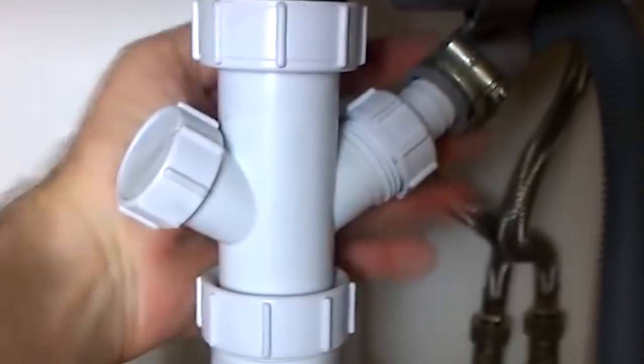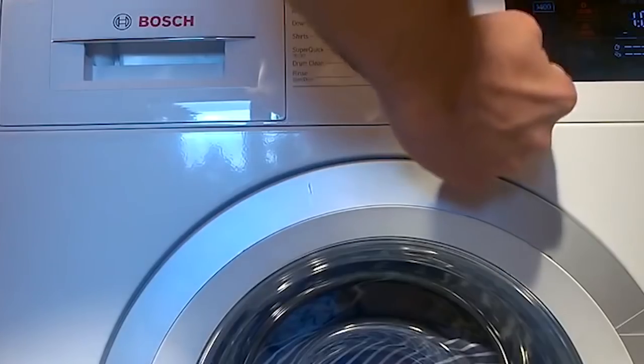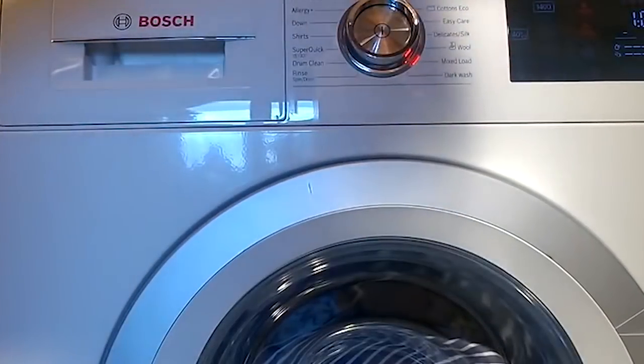I was similarly impressed by some of the 28401's features, namely SpeedPerfect. During testing, I found that engaging SpeedPerfect knocked off about 15 minutes from selected cycles but still got the test laundry just as clean. The catch is that it spun faster and used about 23% more water.